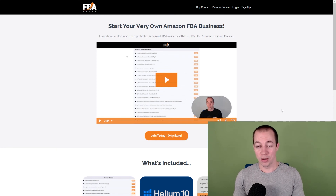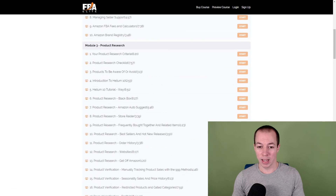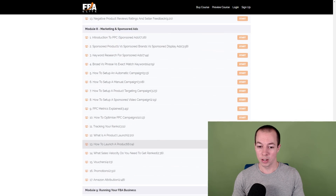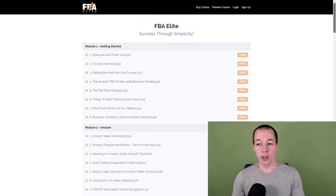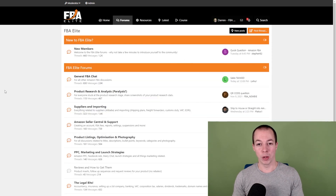Hopefully you guys found that helpful. If you did, I'd really appreciate you hitting that like button. If you want to go deep on Amazon FBA, we do have the FBA Elite course with modules covering all areas, and just the product research module alone is about 19 videos long. If you're looking to get your business up and running for 2022, sign up at fbaelite.com — it's completely free, with forums covering all areas of Amazon FBA and I'm on there every day helping people out. Make sure you subscribe to the channel and I'll see you on the forums.